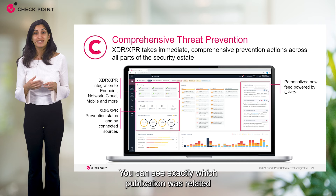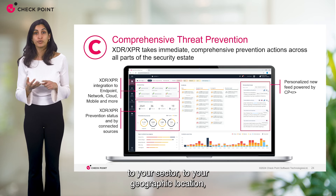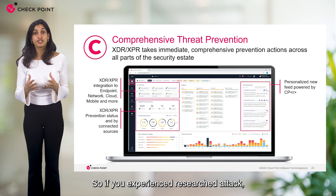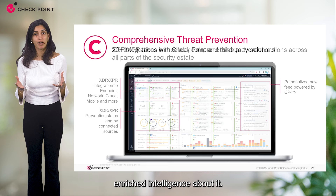You can see exactly which publication was related to your sector, your geographic location, but mostly to actual logs in your environment. So if you experienced a researched attack, you will be given Checkpoint Research's enriched intelligence about it.